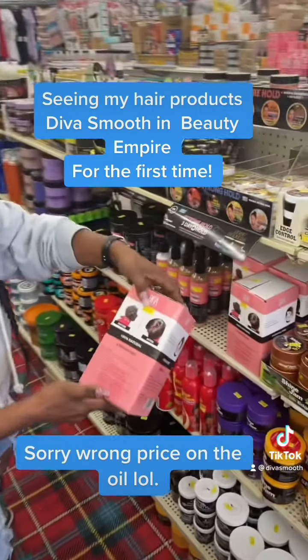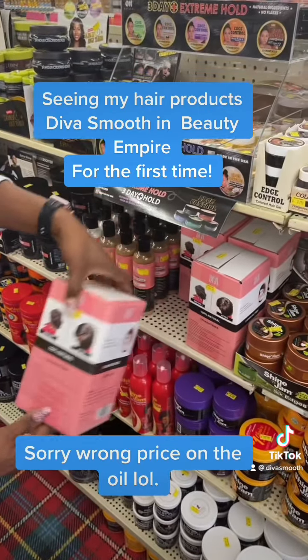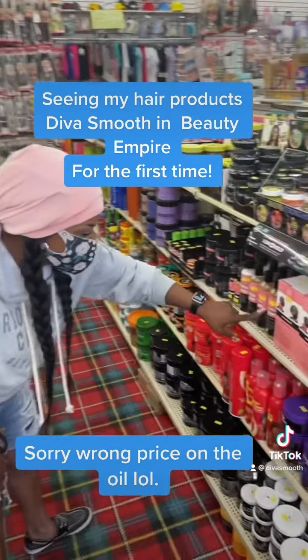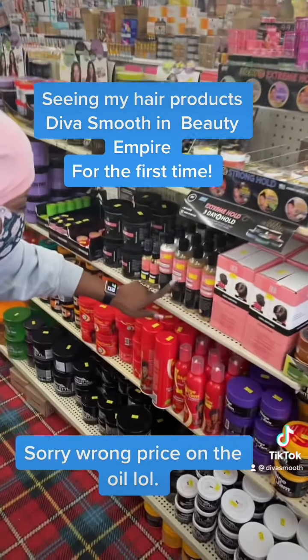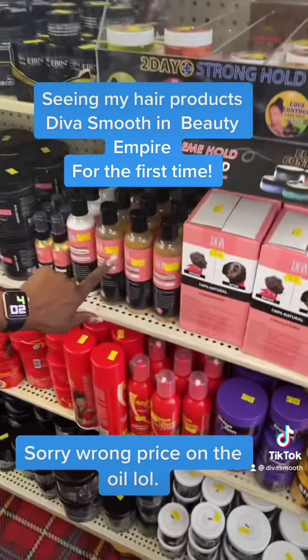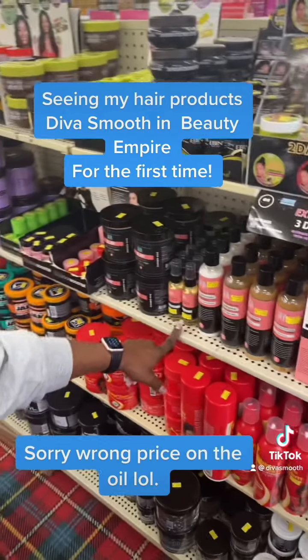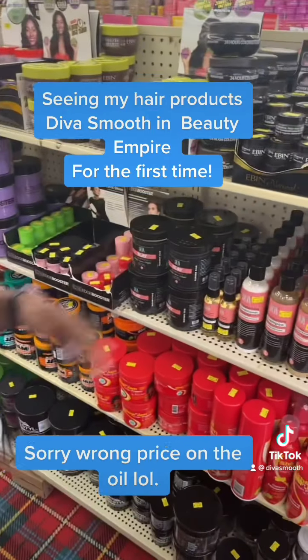The prices are amazing. $24.99 for the kit. The Diva Smooth itself is $10. The shampoo is only $6.49. Conditioner $6.49. Oil $9.99. And the Slay is $15.99.